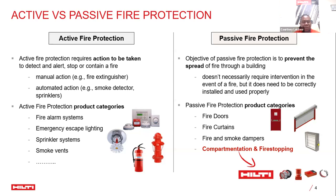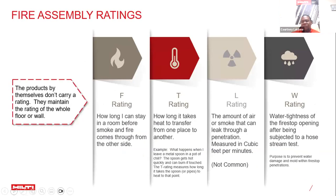Compartmentation or fire stopping falls within passive fire protection. Passive fire protection is defined not individually in terms of products, but in the result that it helps an assembly, wall, or floor achieve. There are different ratings: an F rating defines how long before fire affects an area; a T rating measures heat transfer time between building sections; an L rating covers smoke or air quality; and a W rating addresses water tightness.